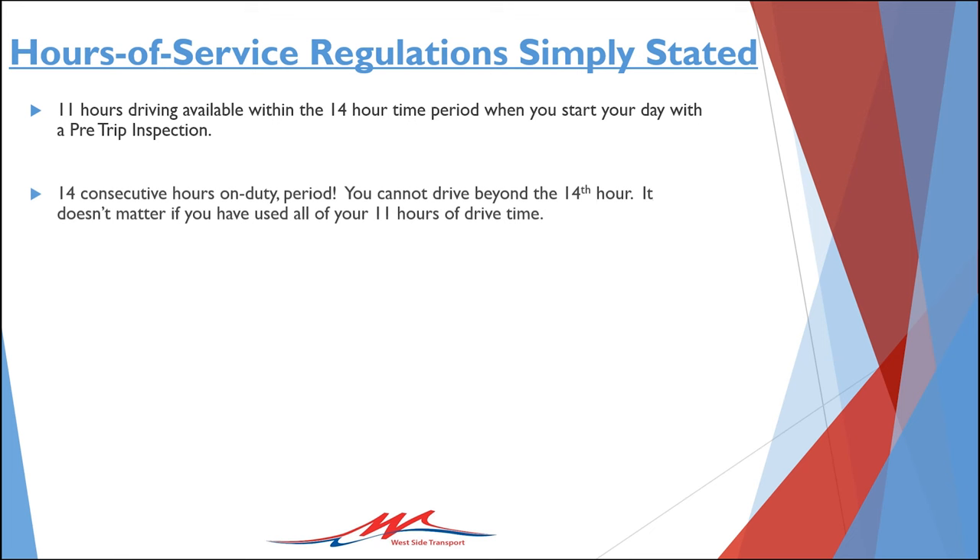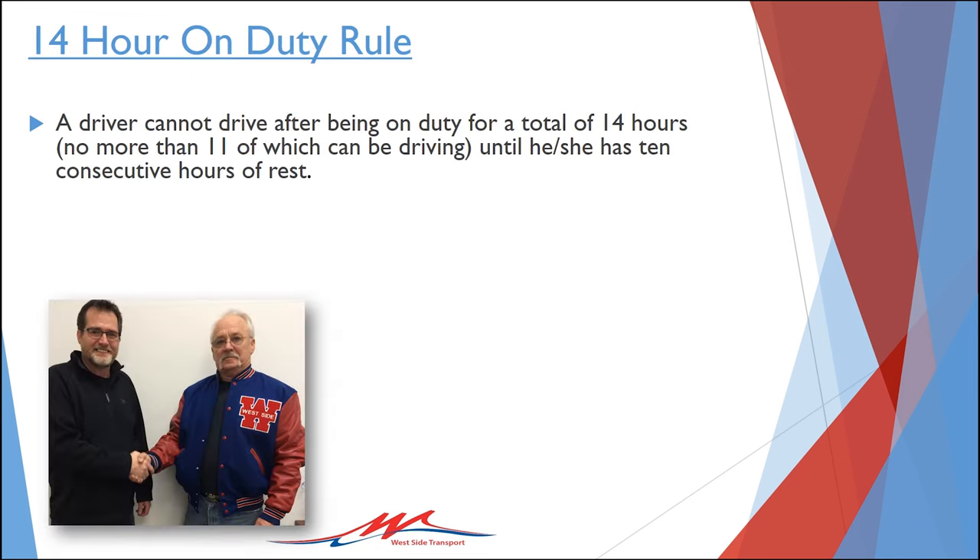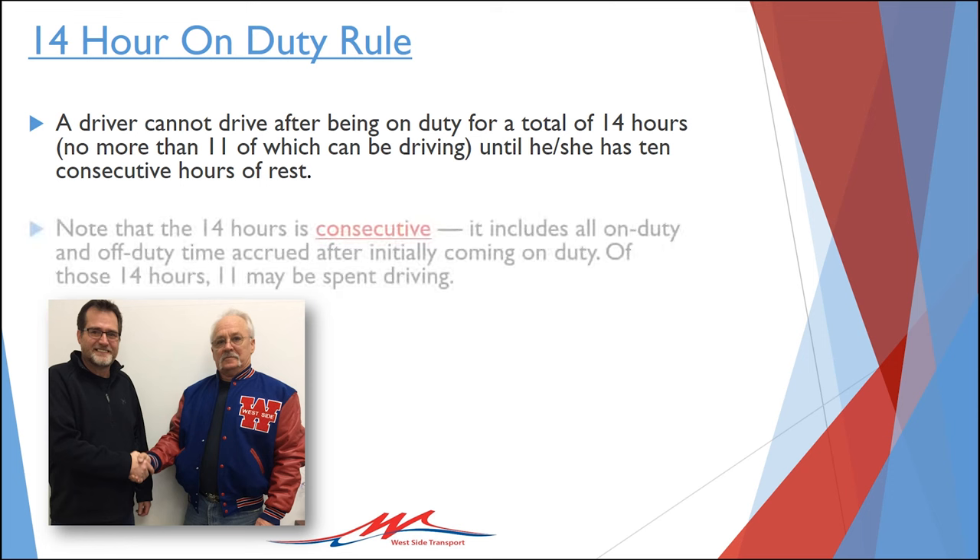You can continue to perform work like fueling, pulling nails, post-tripping, coupling and uncoupling after accumulating 14 hours of clock time, but the rule simply says you cannot go out on the road and drive until you've completed a 10 consecutive hour rest period. A couple of important reminders regarding the 14-hour clock: there are many cases in which you will not be able to get your full 11 hours of driving time in during a 14-hour tour of duty, and also that the 14-hour clock is consecutive as it includes all on and off-duty time.